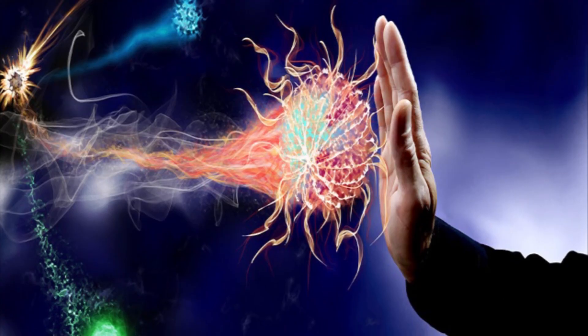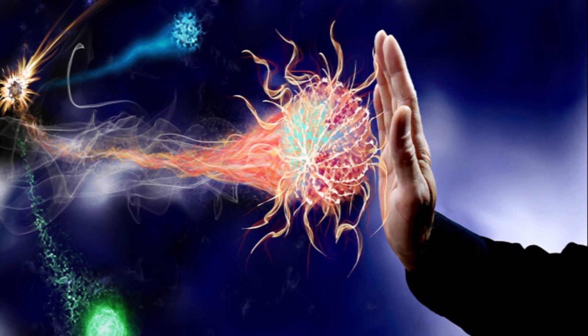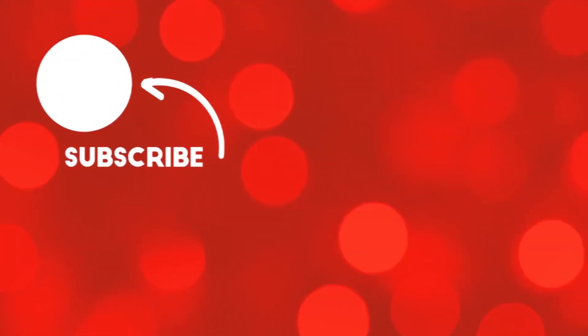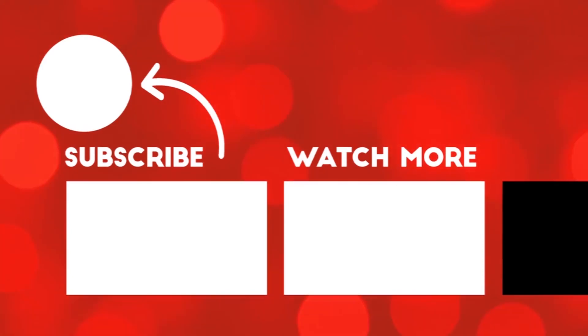So friends, to protect yourself from diseases, take the foods mentioned in this video and boost your immunity levels. If you like this video, share it with your friends and family members, and don't forget to subscribe to our channel. Thanks for watching.